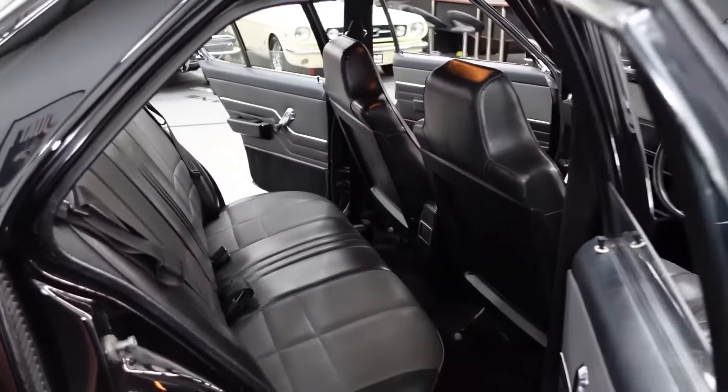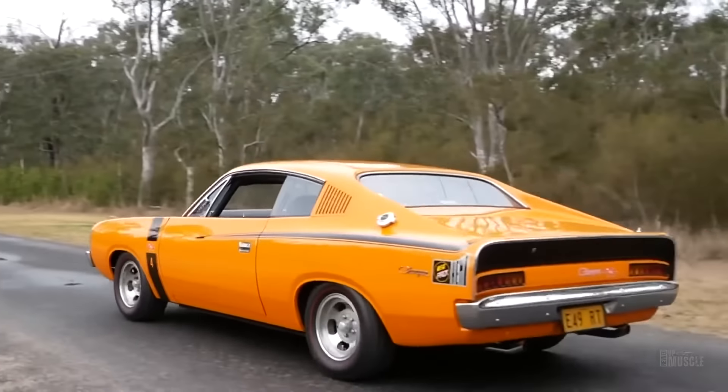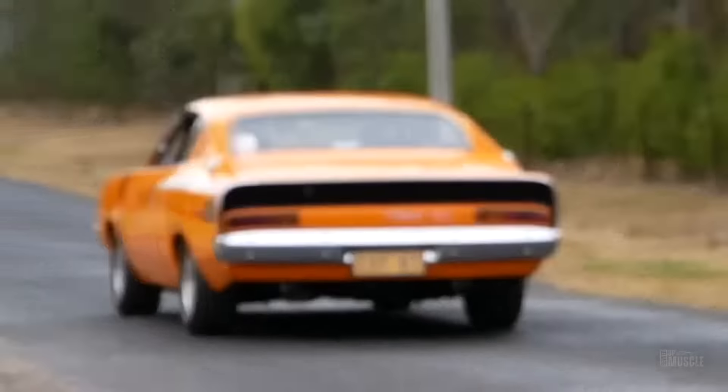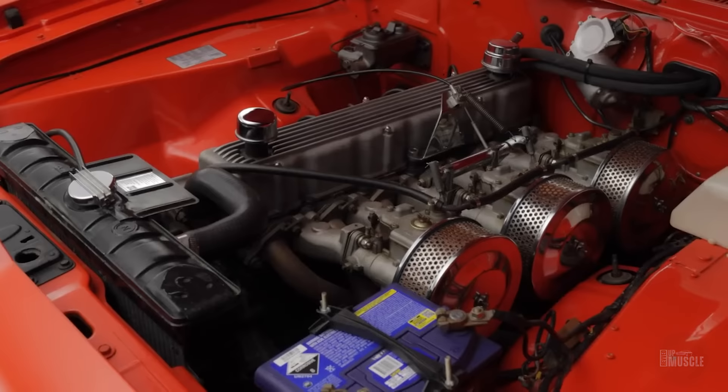The Chrysler Valiant Charger E49, a high-performance muscle car produced by Chrysler Australia in the early 1970s, stands out as one of the most impressive and fast-accelerating vehicles of its era. Its introduction was a bold statement by Chrysler, showcasing the potential of Australian engineering and performance. The Charger E49, with its distinctive coupe design and powerful engine, became a symbol of speed and power, capturing the imagination of car enthusiasts and racers.